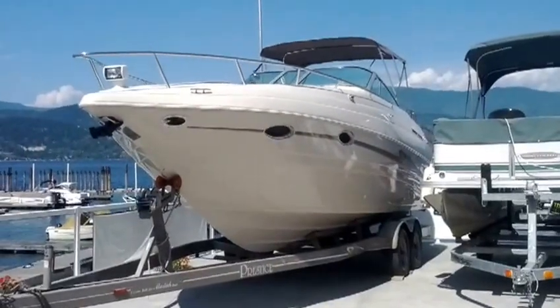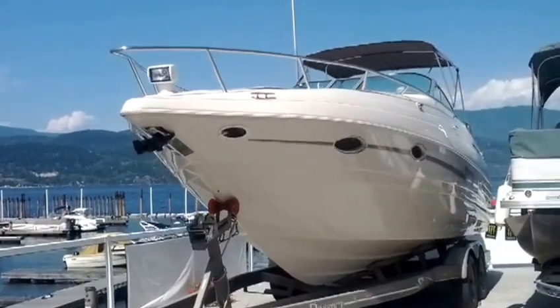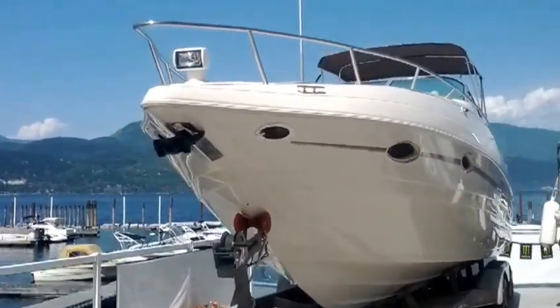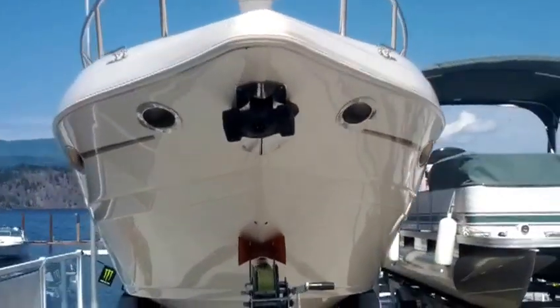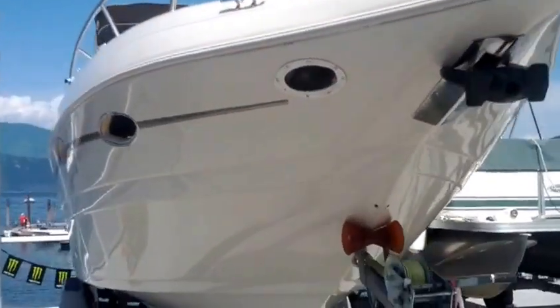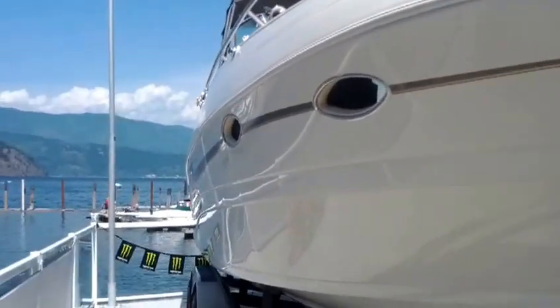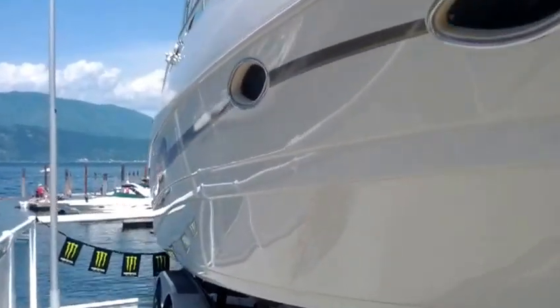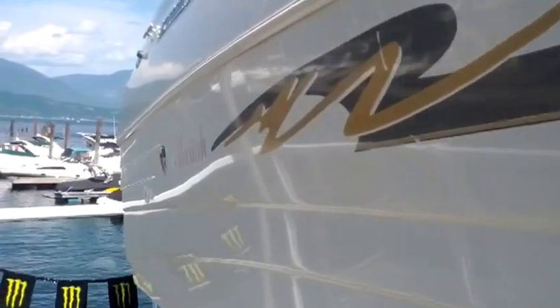Welcome back to shoespotmarina.com. Our next boat is a 1998 Mariah Z260, a 26-foot dual cabin cruiser with an aft cabin. It's powered by a MerCruiser 7.4 liter MPI — that's multi-port injection — a 454 V8 motor.